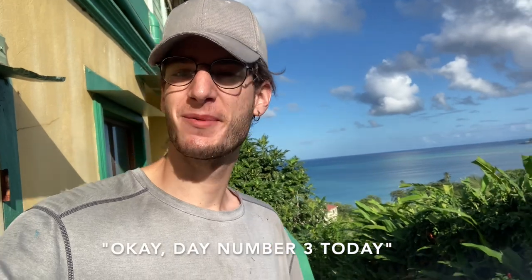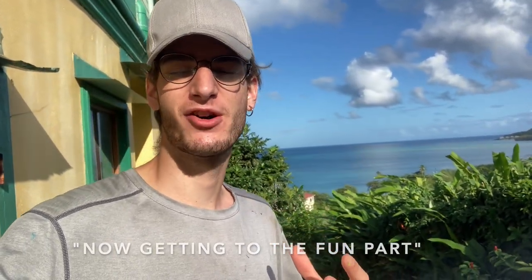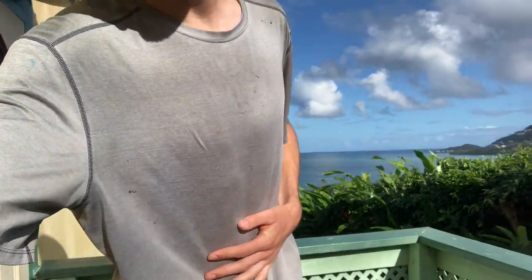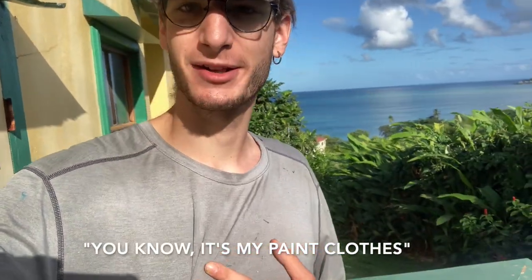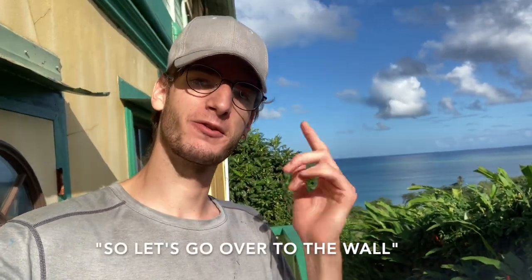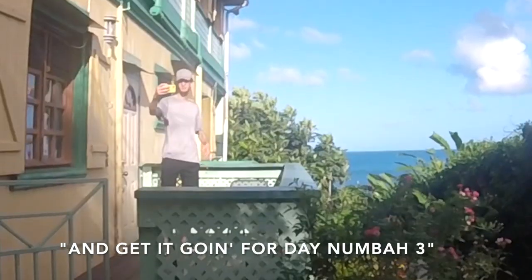End of day number two today — making good progress. Day number three on the mural: coming along, getting the base tones down now, getting to the fun part where we can start building up the tones and getting the real painting going. Don't mind the same clothes for the third day in a row — it's my paint clothes, limited options of t-shirts and shorts. Let's go over to the wall and get it going for day number three.